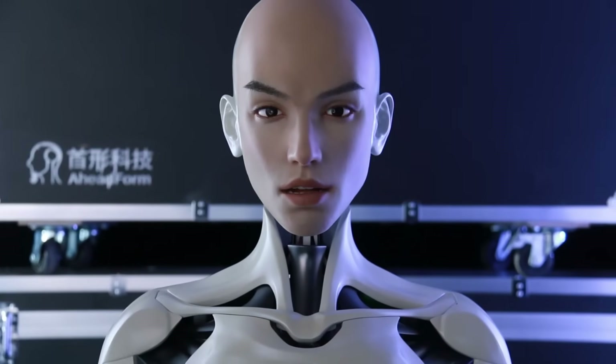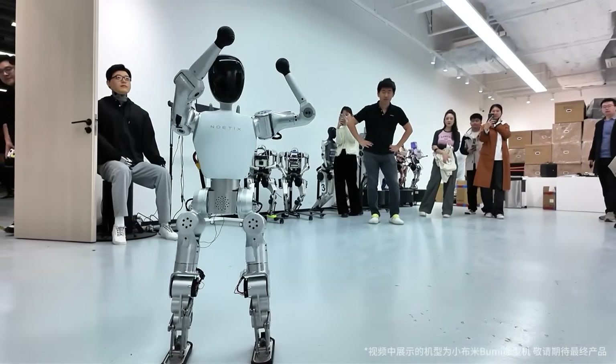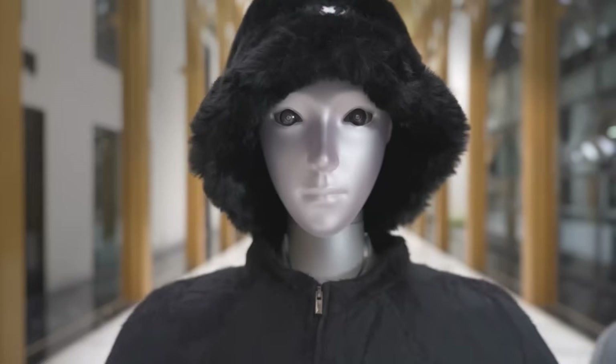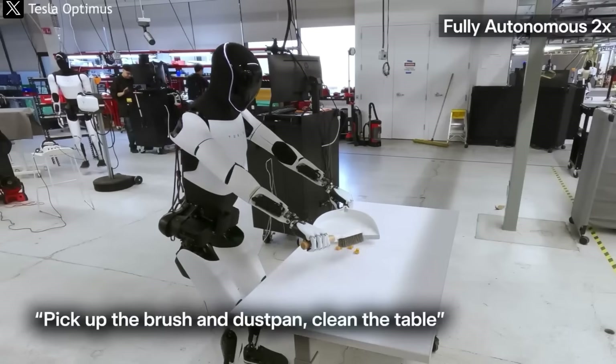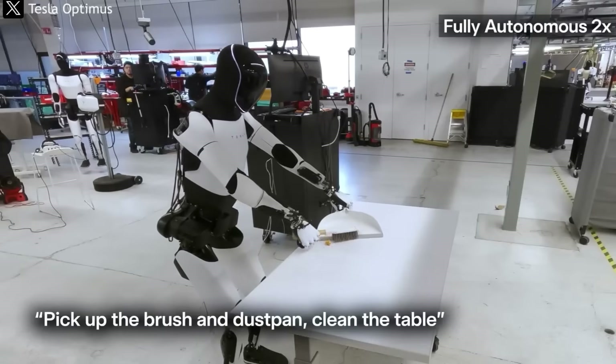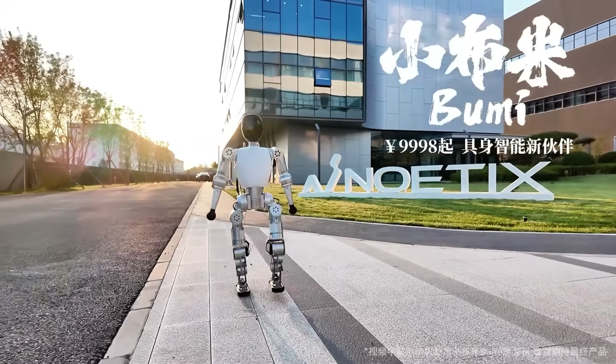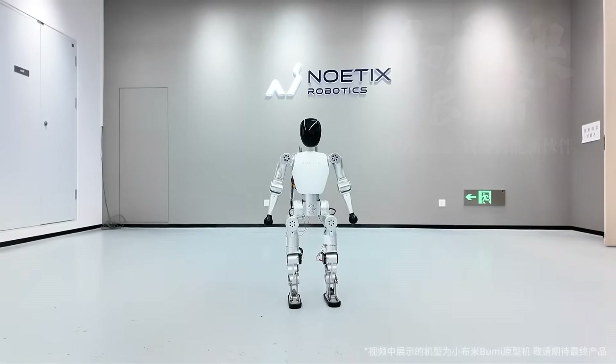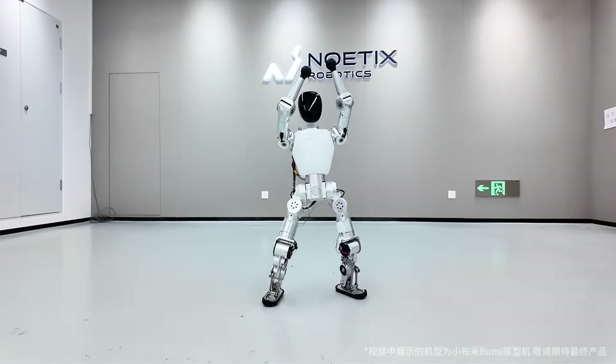AI robots are evolving at lightning speed, breaking free from labs and stepping into real life. Every month, we're seeing machines that feel almost human. Because one new humanoid, priced at just $1,400, is making engineers question everything they knew about robotics.